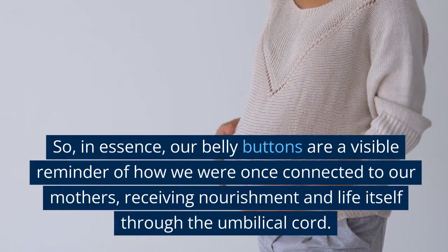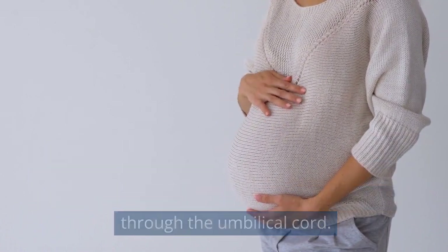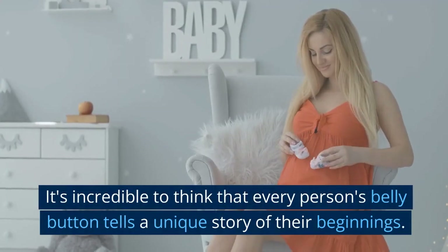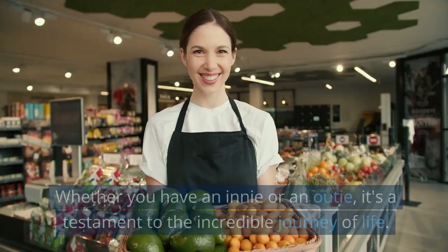So in essence, our belly buttons are a visible reminder of how we were once connected to our mothers, receiving nourishment and life itself through the umbilical cord. It's incredible to think that every person's belly button tells a unique story of their beginnings.